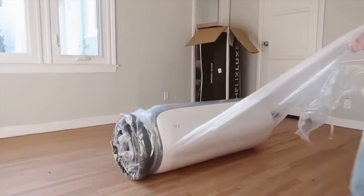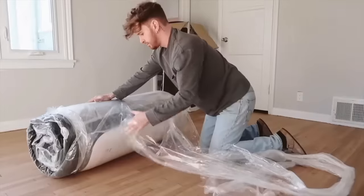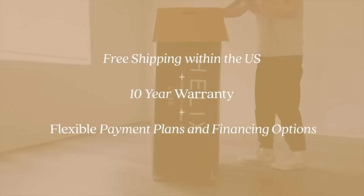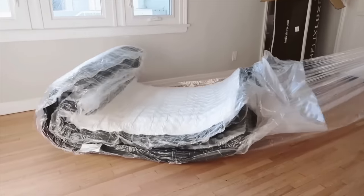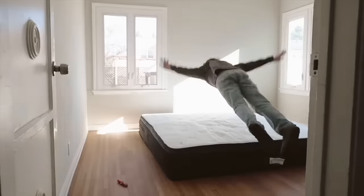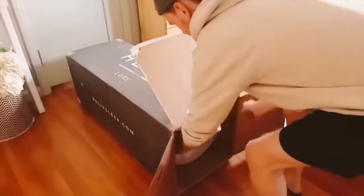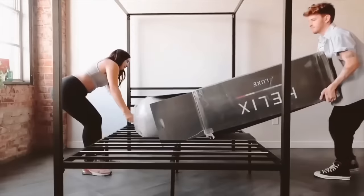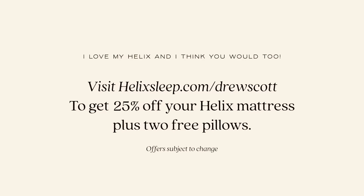I will hands down say that my sleep quality has improved so much since switching over to the Helix mattress. As many of you know, I've shared many times that I have quite a few sleeping problems, and Helix has only benefited my sleep regimen. Not only do I have a Helix mattress — my parents have one, both my brothers have one, my aunt has one, my friend Kelsey has one. So if you'd like a Helix mattress, click my link below: helixsleep.com/drewscott to get 25% off plus two free pillows for Memorial Day.